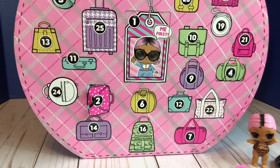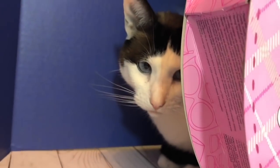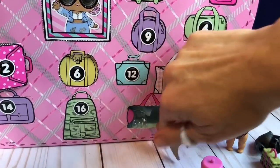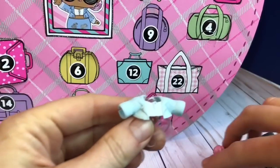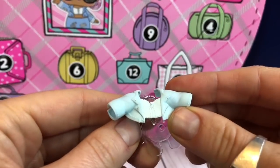Looking for number 7. Oh look who's hiding behind our advent calendar — silly kitty. Here's number 7, the pink duffel bag. And it's a little jacket — light baby blue with a white shirt underneath.